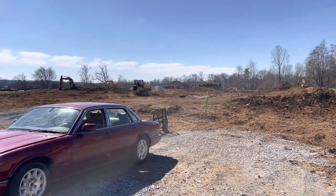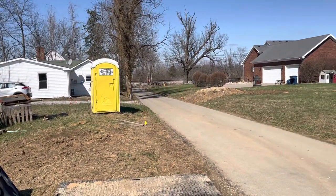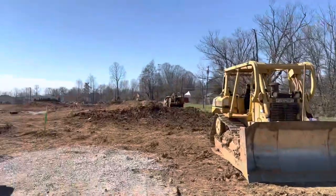We're out at the bungalows. We just came in off of Kentucky Street, and this is Clifford Avenue. They're back here getting things ready to go.